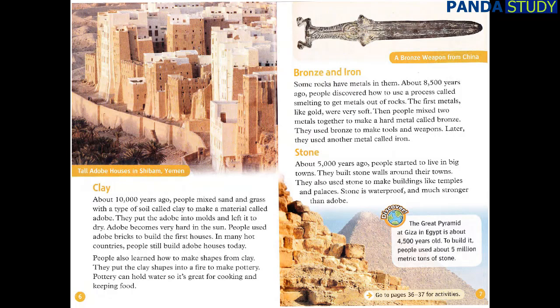Stone. About 5,000 years ago, people started to live in big towns. They built stone walls around their towns, and also used stone to make buildings like temples and palaces. Stone is waterproof and much stronger than adobe. The Great Pyramid at Giza in Egypt is about 4,500 years old. To build it, people used about 5 million metric tons of stone.